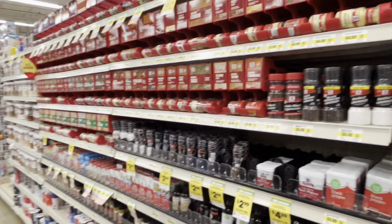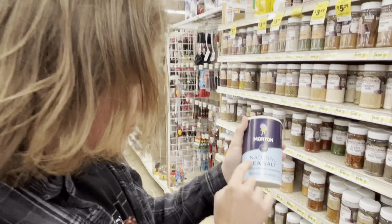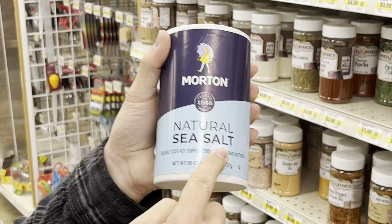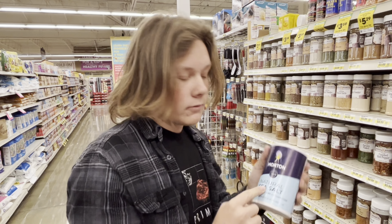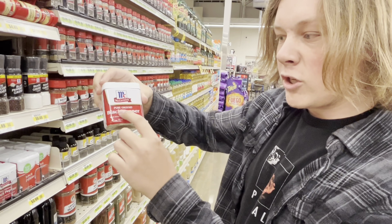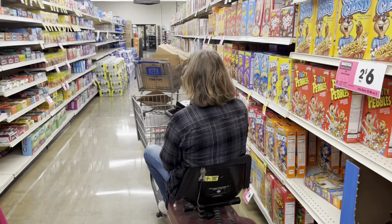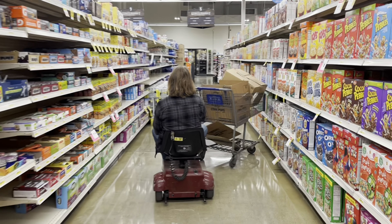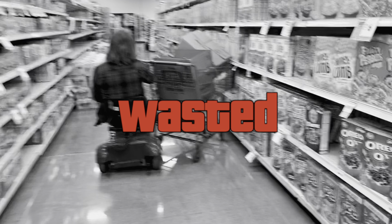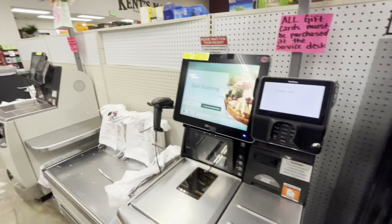Alright guys, we made it to our next destination. Natural sea salt - this is the good stuff. Do not get any other kind of salt. Pure ground black pepper. Alright guys, time to check out.